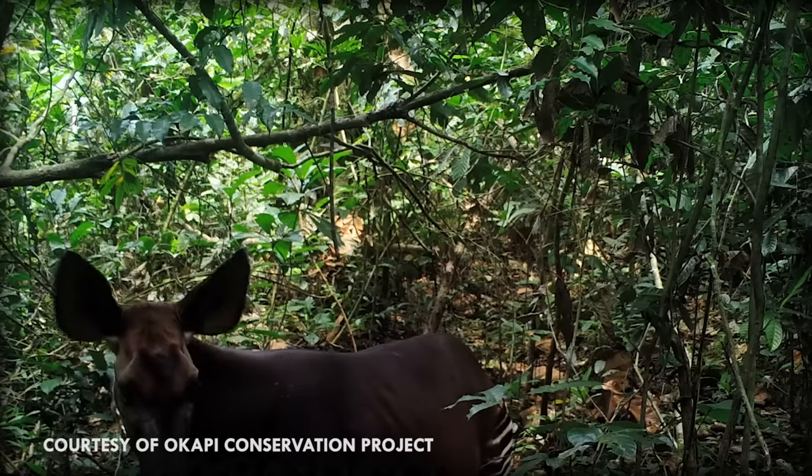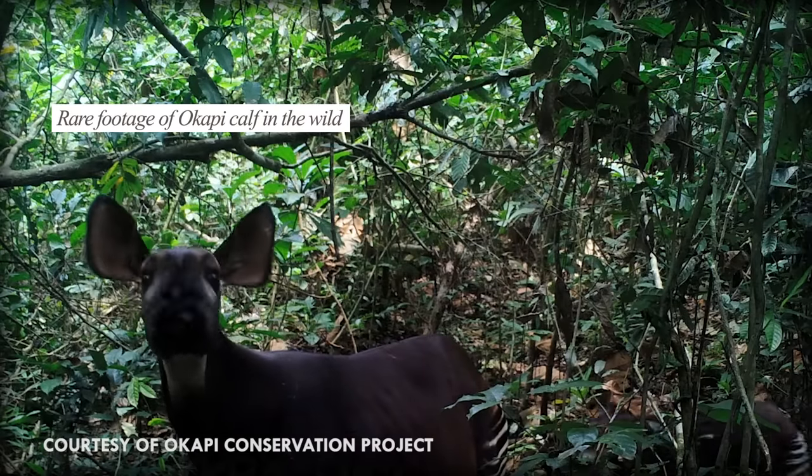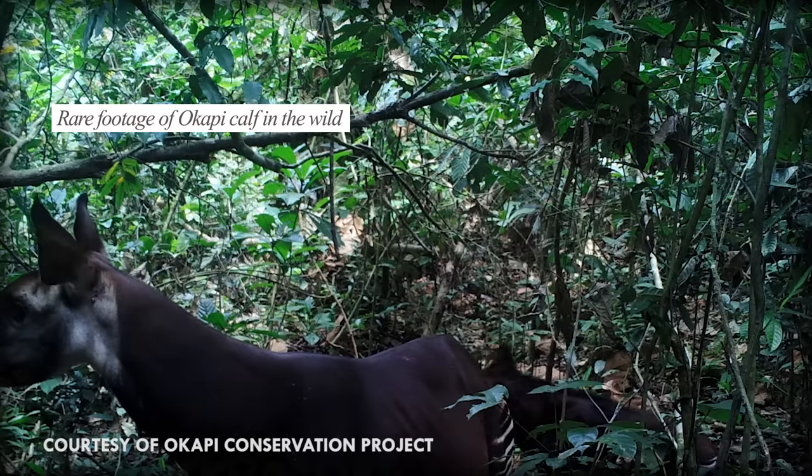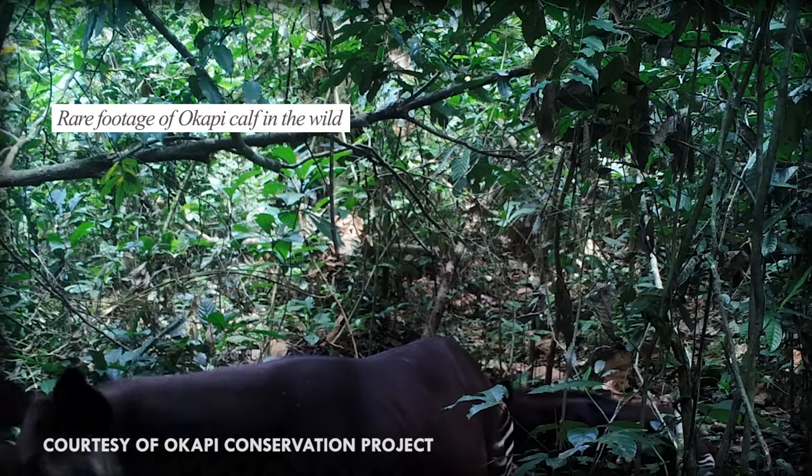Marking their territory, another advantage they have is their infrasonic call. Okapi mothers can produce a 15 kilohertz call to communicate with their calves — a low-frequency call in the forest is especially useful when you don't want to be heard by predators.